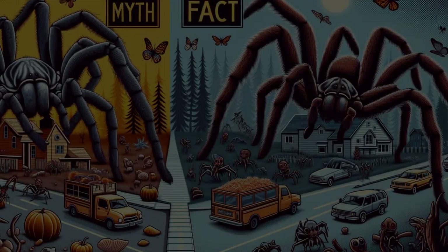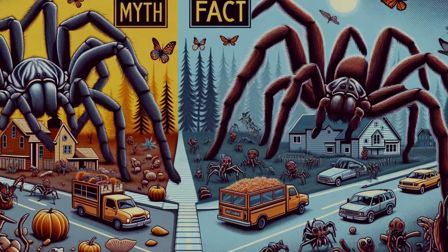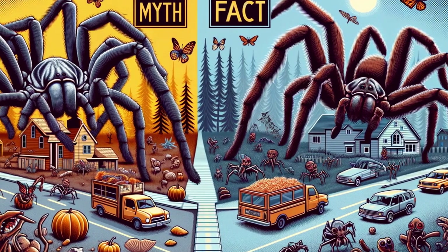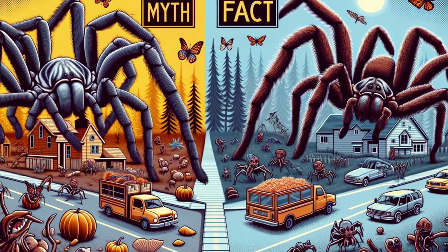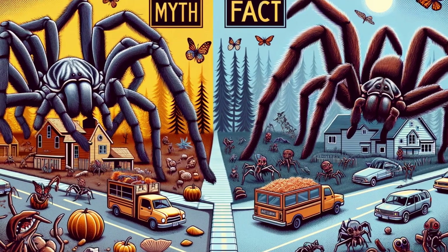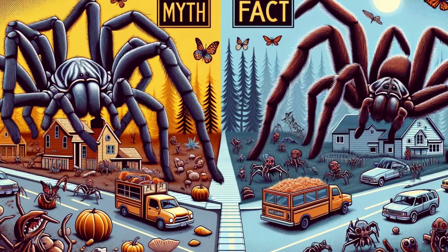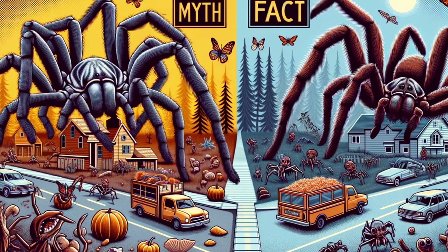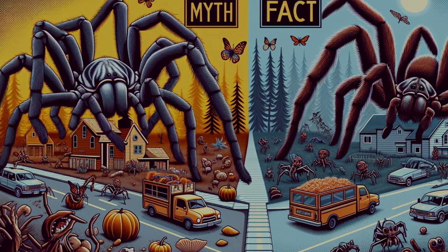But let's separate fact from fiction. Myths surrounding wolf spiders run rampant. Some believe they are aggressive hunters eager to bite humans, but the truth is far less menacing. Wolf spiders only bite as a defense mechanism, and their venom is not dangerous to humans. They much prefer to avoid us, continuing their essential role in the ecosystem, unnoticed and unbothered.